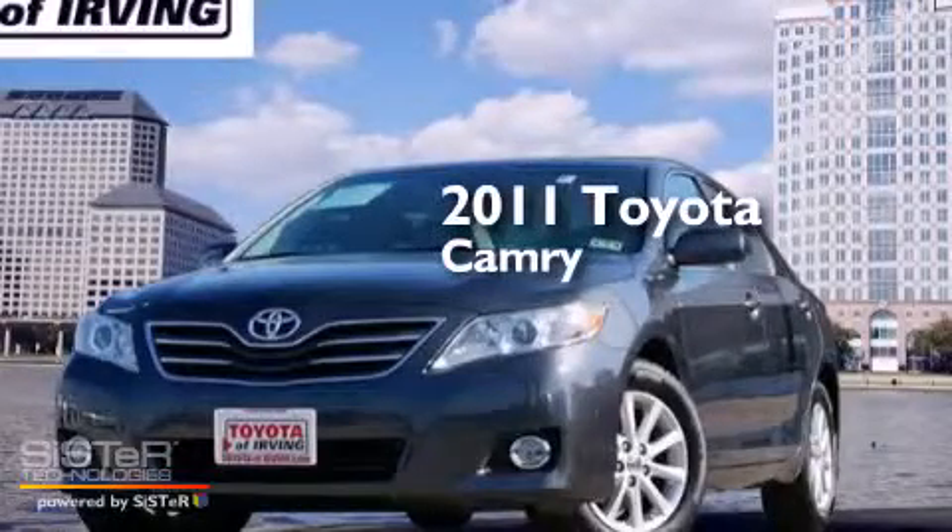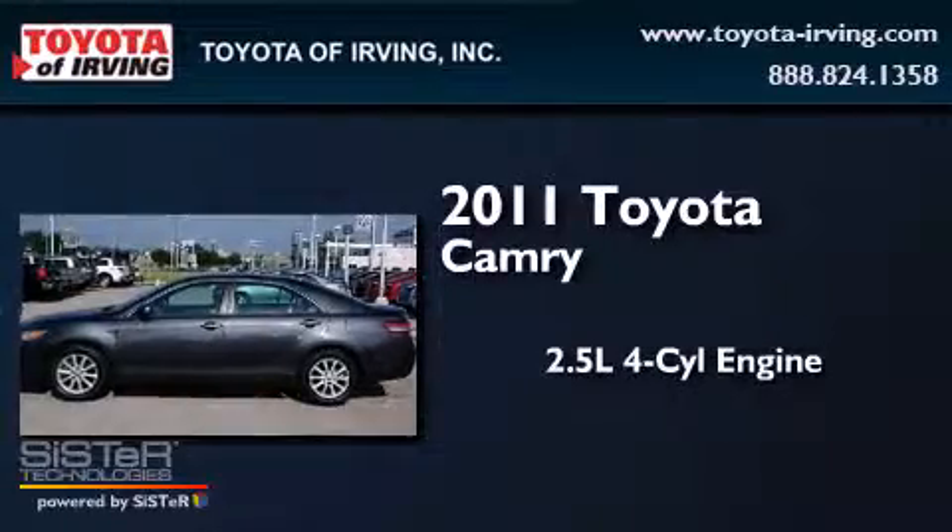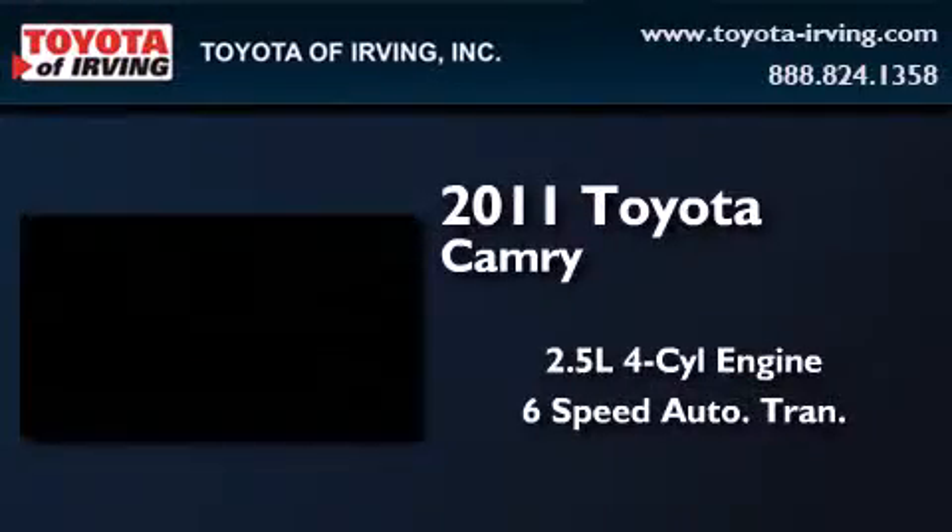This is a certified pre-owned 2011 Toyota Camry. It has a 2.5-liter four-cylinder engine and a six-speed automatic transmission.